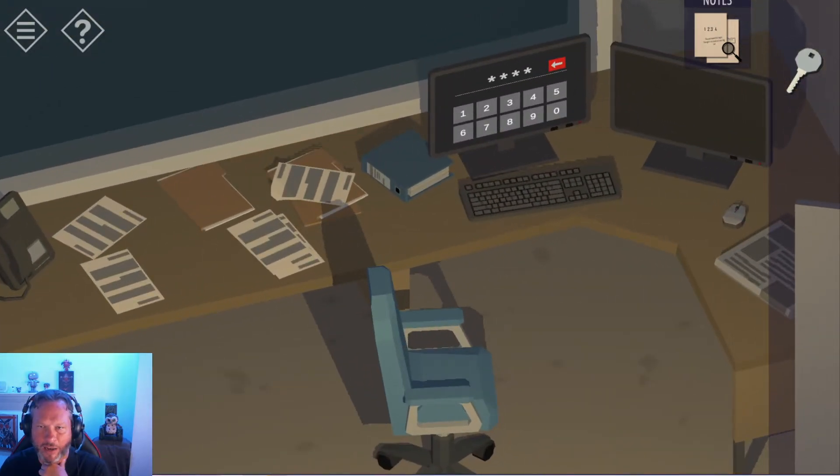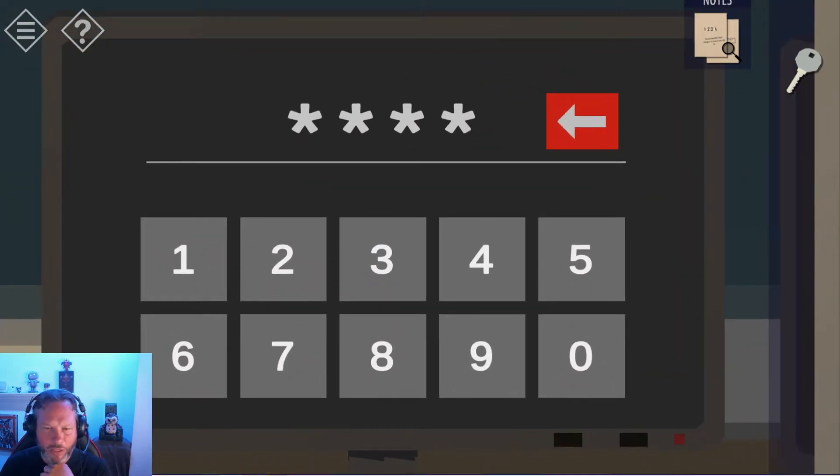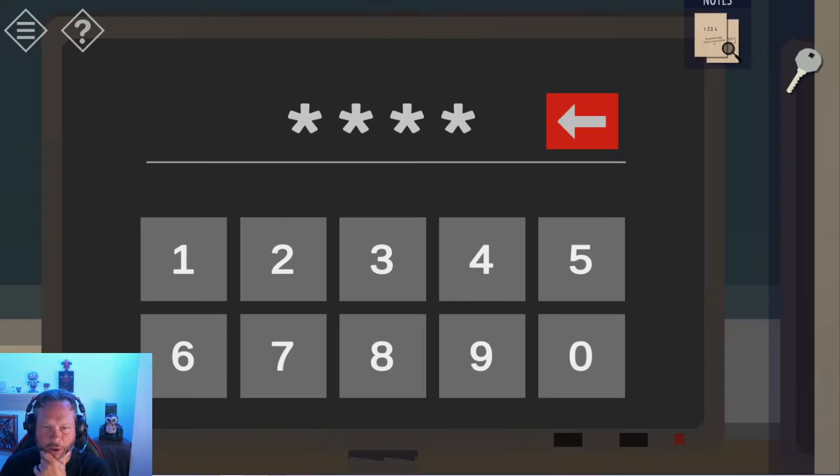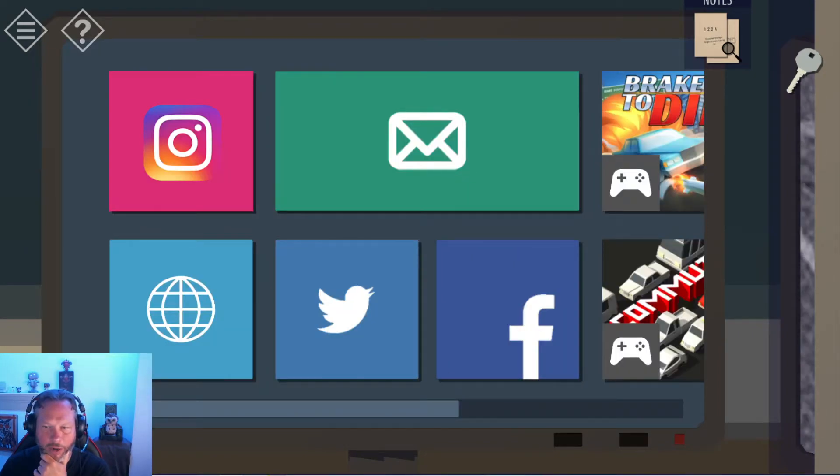We could go to the computer again. So now we have to type in the code. As you remember, the password is supposed to be 2134, but there are some rearrangements we have to do first. So the second number is the first one — it should be a one. Then the second is four. So one, four, two, and three. Let's try this: one, four, two, three. There we go, we're in.